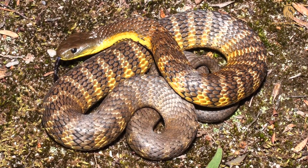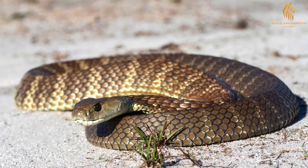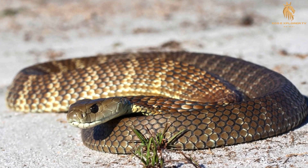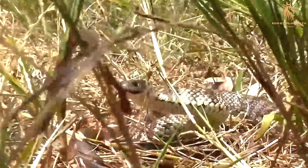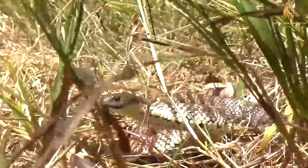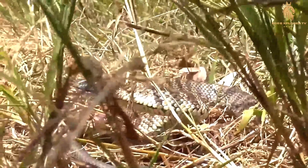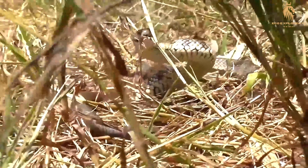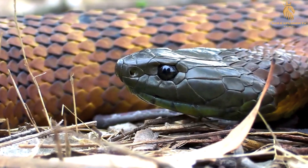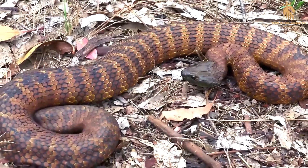Tiger snake patterns are equally diverse. Some individuals boast bold tiger-like stripes that wrap around their bodies, while others exhibit intricate bands or even a uniform coloration with no discernible pattern. This variation adds to the tiger snake's mystique, making each encounter a unique experience. Recent research suggests that the tiger snake may comprise multiple distinct species, rather than a single species with various subspecies. This genetic diversity reflects the snake's ability to adapt and evolve in response to environmental pressures and geographical isolation.